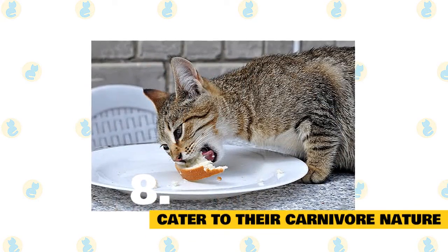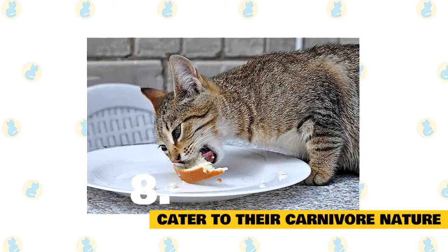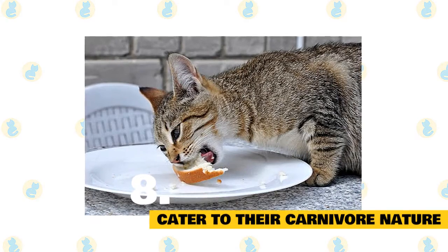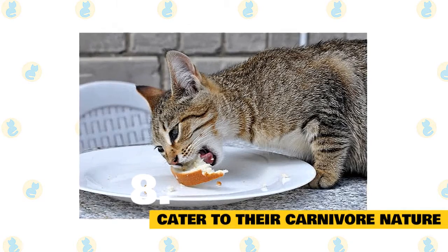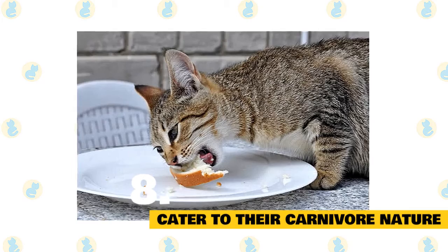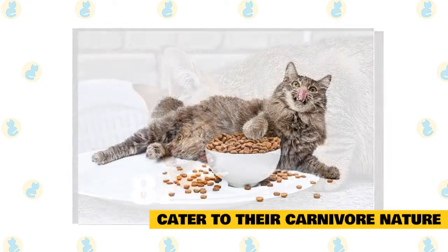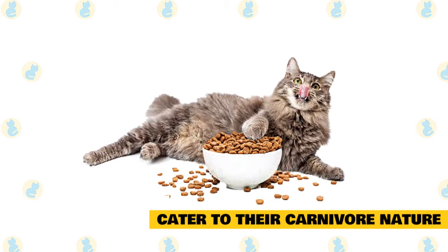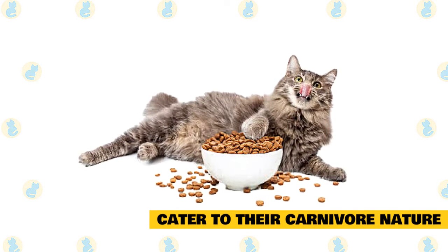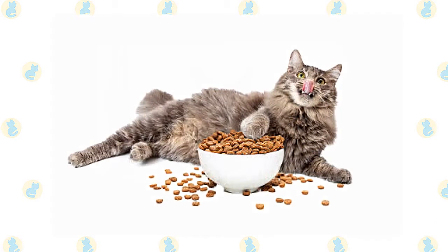Cater to their carnivore nature. You cannot feed your cat a vegan or vegetarian diet, because cats are obligate carnivores. This means they can't get the nutrients they need from plants, and so must eat meat and not a lot of carbohydrates. This is most notably because they get taurine, an essential amino acid for heart function, from their diets. Look for diets with more protein content of at least 45%, and carbohydrate content of less than 10%. Home-cooked diets need to be very carefully considered and planned with the guidance of your veterinarians.